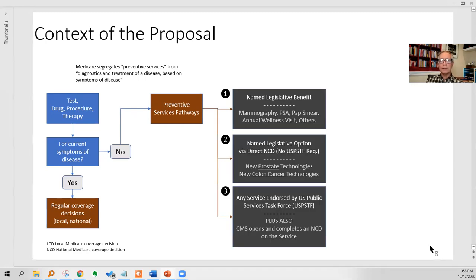There are three ways to get a preventive services benefit. Number one: a named legislative benefit passed in law by Congress, signed by the President — that's where pap smears, PSA testing, and mammography live; doesn't happen very often. Then there's a legislative option to go directly to an NCD for a preventive benefit, but that's only possible for prostate technologies and colon cancer technologies. Finally, there is a wide but slow pathway: any service endorsed by the U.S. Preventive Services Task Force, plus CMS opens and completes an NCD. Each of those steps could take two years and they occur sequentially — that's why we call it a slow pathway.